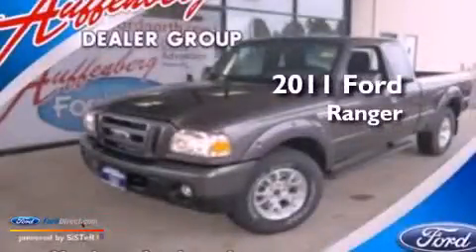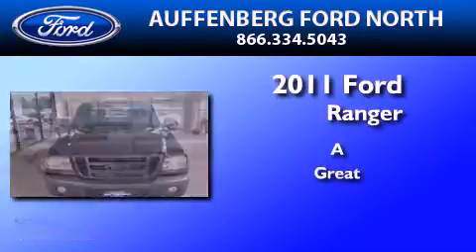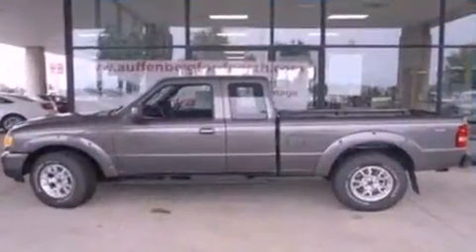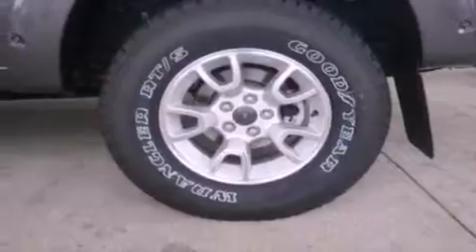This is a brand new 2011 Ford Ranger. Its top features include full power accessories, a keyless entry system, a four-speaker stereo system, and a CD player.